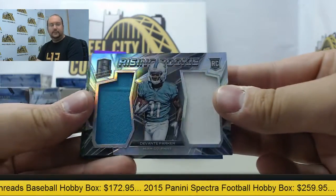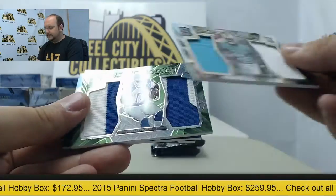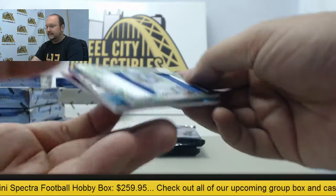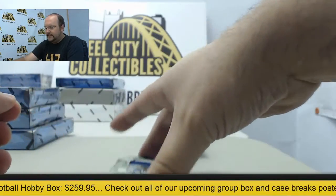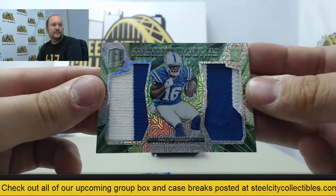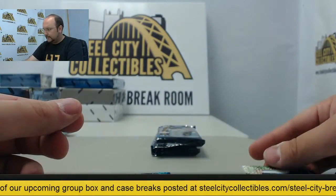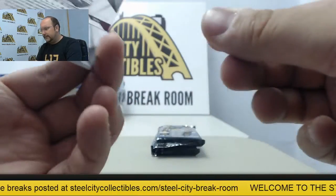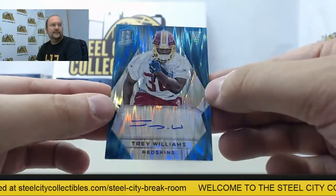Next up, dual jersey of Davante Parker. Dual jersey with a patch, Phillip Dorsett, with a green prism, numbered 6 of 25. Next up, rookie auto Trey Williams, with a blue prism, number 29 of 50.